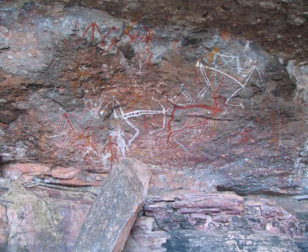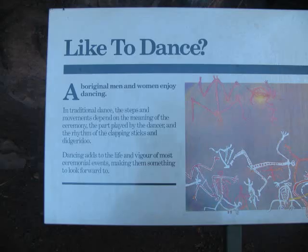These are images of dancers. This is the description of the sign that goes with the picture.